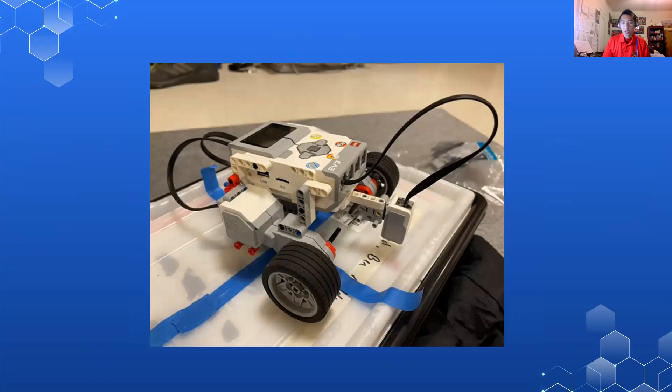Each week, we as a group would meet up through Zoom because of COVID not allowing us to meet in person. On Zoom, the college students would be teaching the College Park Academy student about the different components of the robot — like different parts, different motors, sensors — and we'd also teach them how to do programming and how to make the robot move around.